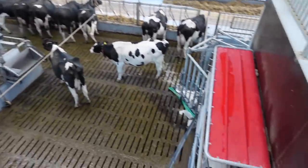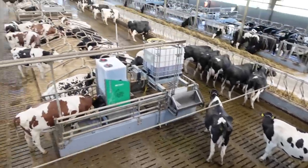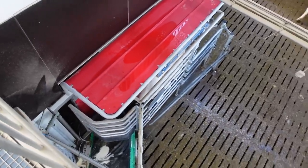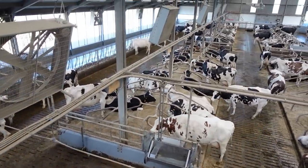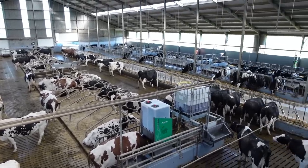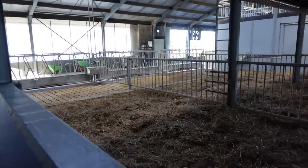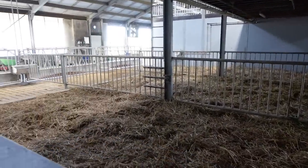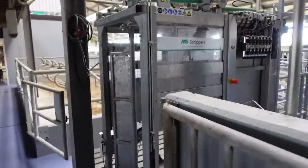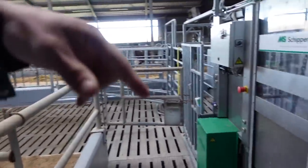We're standing right on top of the two Lely robots and this is one of the Schippers products - the foot bath, or rather the foot mat. Then we walked down to the ground level of the barn. He has three packs with an alley in front for cows that are calving - he wants to leave them in the group as long as possible. He's also got a hoof trim chute where you can sort cows out of the robot and hold a couple there, then walk them through the hoof trim chute.